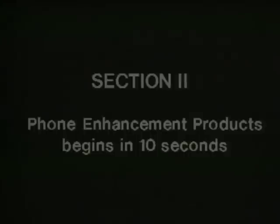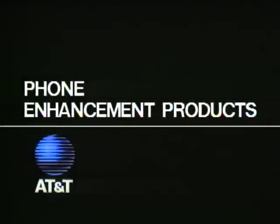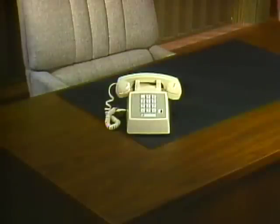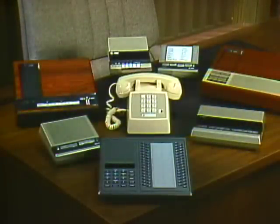Yet as beneficial as these useful features are, to some the basics are still the backbone of the corded line. Any telephone can make and receive calls, but add any one of the many telephone enhancement products and the result is a unique, completely customized communication center offering the features your customers desire. Phone enhancement products like speaker phones, automatic dialers, and answering systems connect right to existing telephones to provide some very special features.